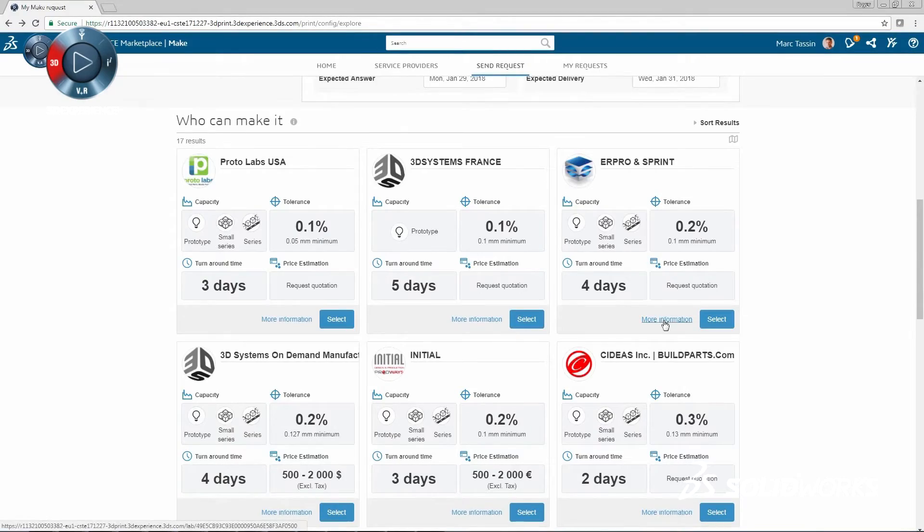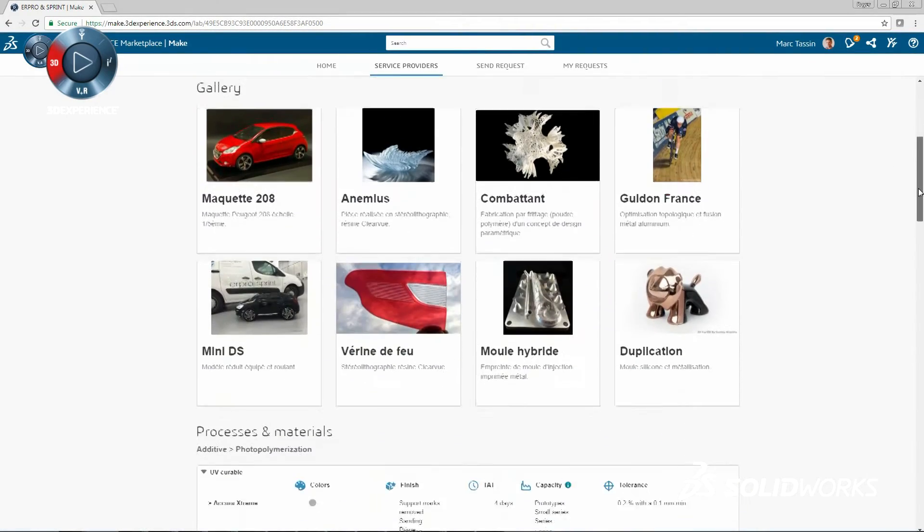Marketplace Make is handy as hell. I no longer have to surf through six different websites to get a part made. I have one spot, enter it, wait for the feedback and pricing to come in, and then I'm done.